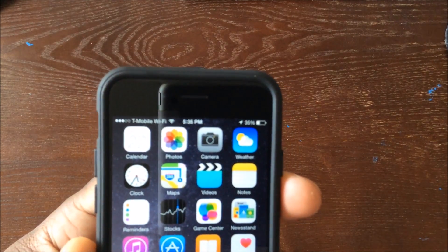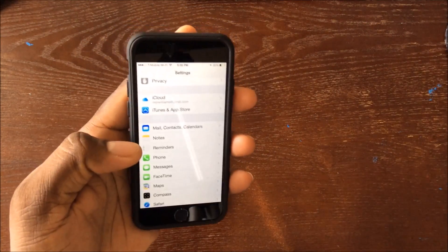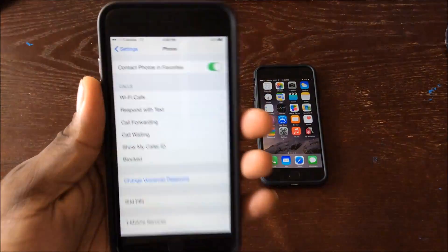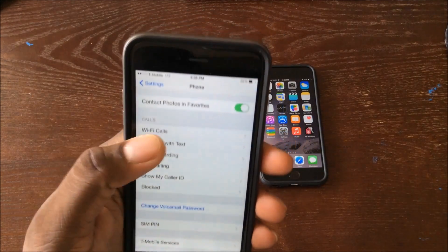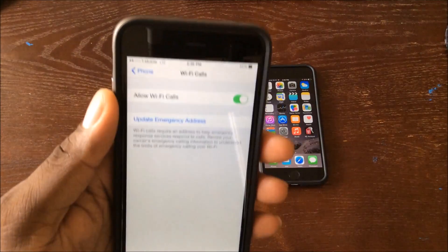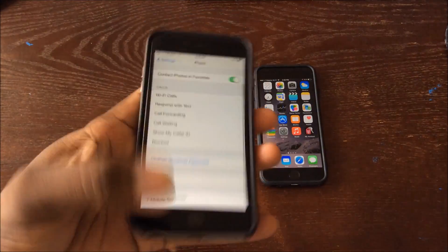As you can see, my signal says T-Mobile and then Wi-Fi. So how do you turn this on? You just go into your Settings, click on Phone, and you'll be presented with this screen here. You'll see Wi-Fi Calls — go in there and turn on 'Allow Wi-Fi Calls.' That's it.